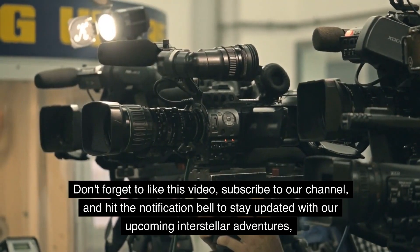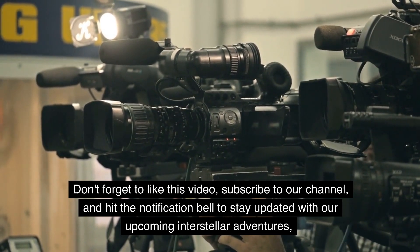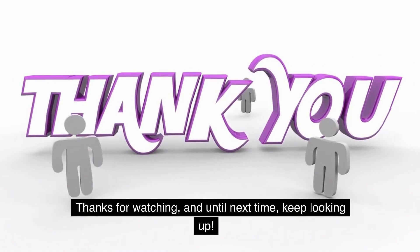Don't forget to like this video, subscribe to our channel, and hit the notification bell to stay updated with our upcoming interstellar adventures. Thanks for watching, and until next time, keep looking up.